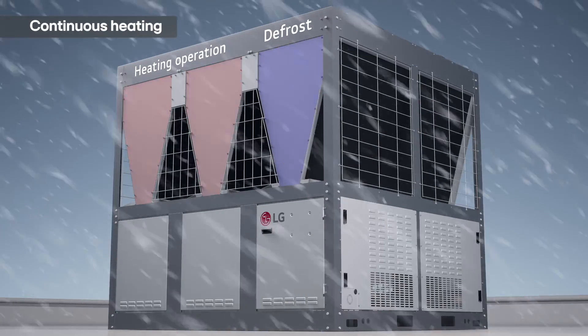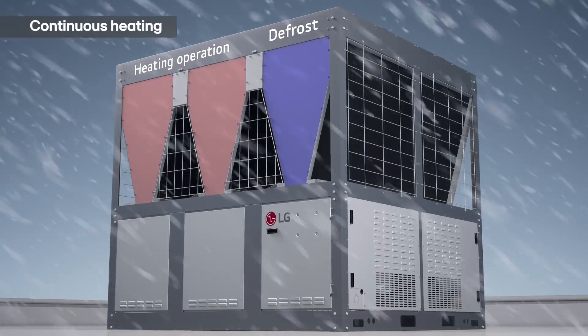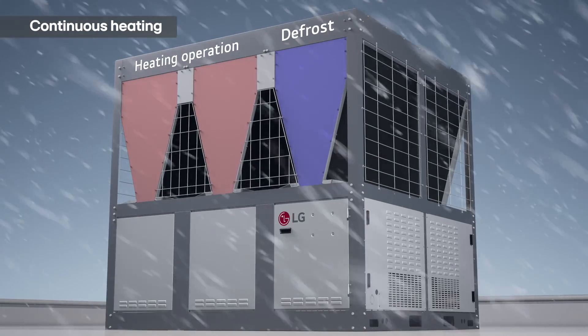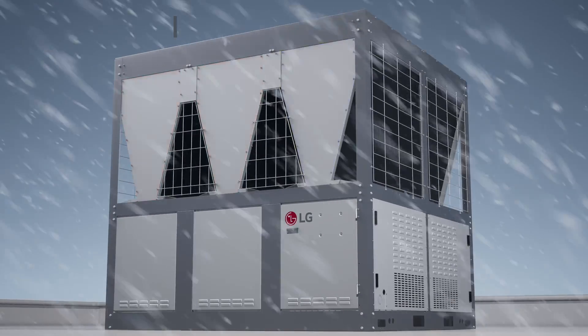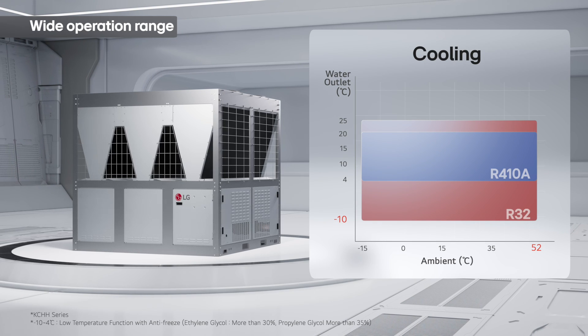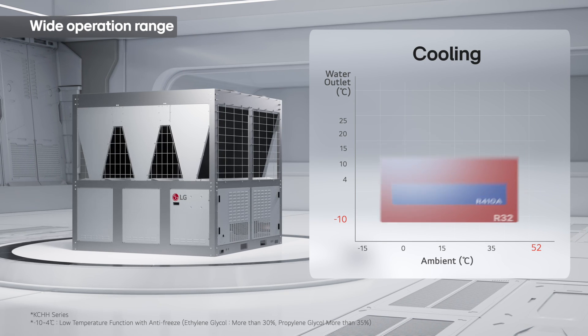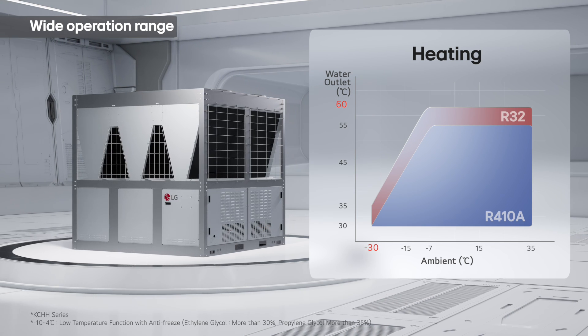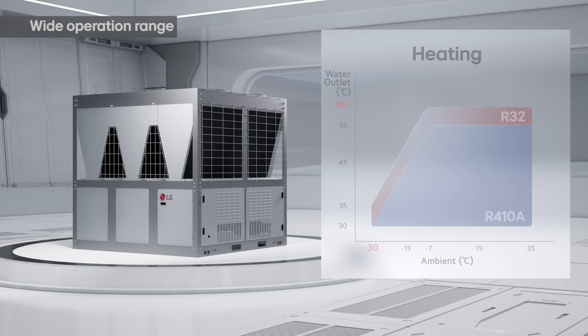The LG Inverter Scroll Chiller also features multi-cycle technology, allowing for continuous heating while sequentially defrosting in each cycle. Moreover, the chiller's wide operation range expands the output temperature for both cold and hot water by about minus 10 degrees Celsius, leading to a more optimized heating performance.